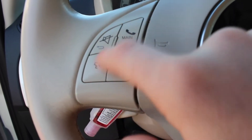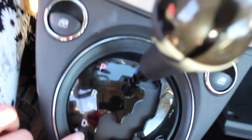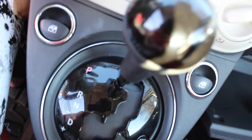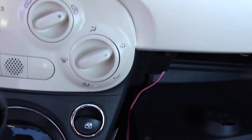We have park, reverse, neutral, and drive. Funny thing — when I first test drove this car I accidentally put it in manual and was wondering why it was driving so weird. But I could try manual mode sometime, that'd be cool. Then we just have the classic controls on that side.